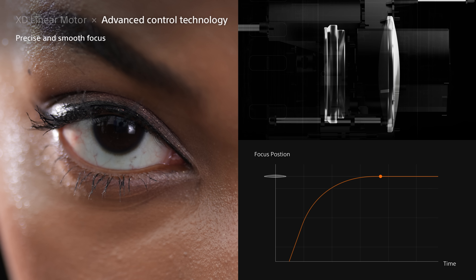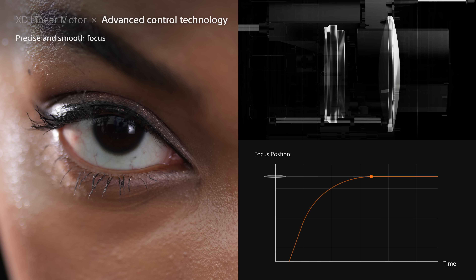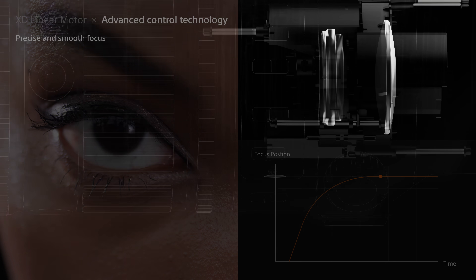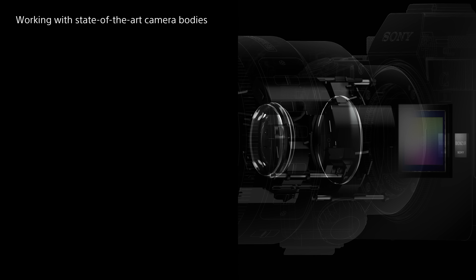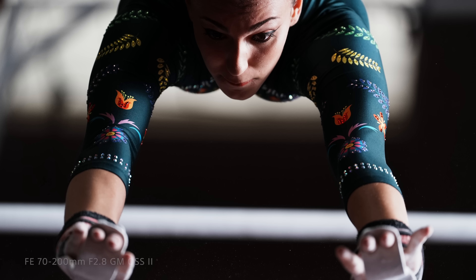Additionally, the drive trajectory of the focus group is designed to achieve smooth and silent AF with little vibration. Developing lenses and cameras together allows Sony to design lenses that extract maximum performance from the body. The focus can keep up with advanced camera features like ultra-high-speed continuous shooting at 120 frames per second.